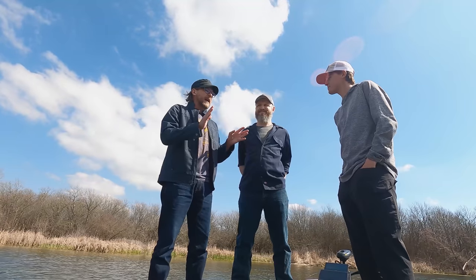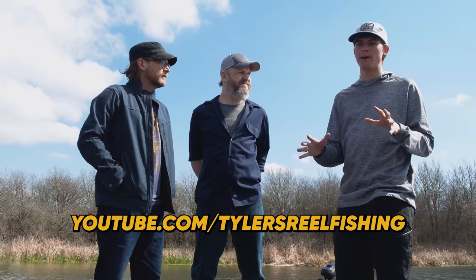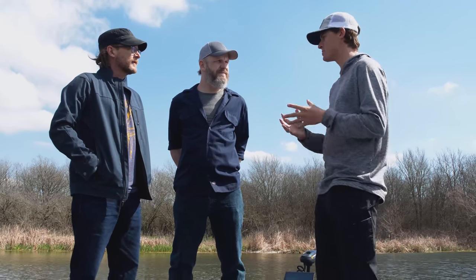Plugs out right at the beginning — your YouTube channel is what? Tyler's Real Fishing. I love teaching people how to catch more fish, specifically bass. I just have a passion for teaching and showing people the wonder of the outdoors.